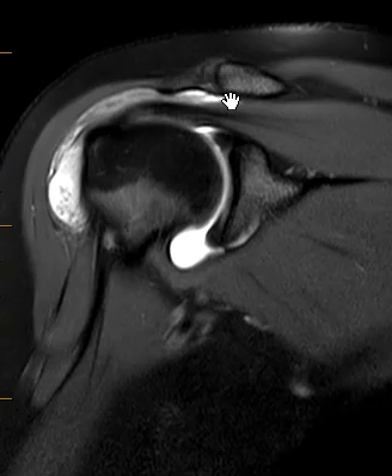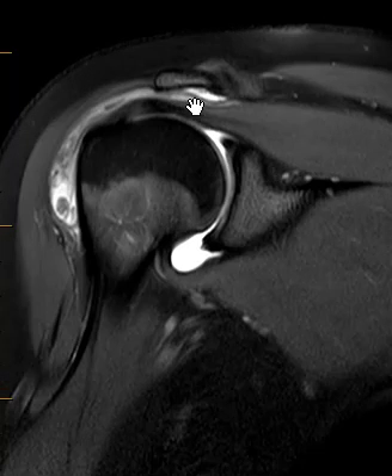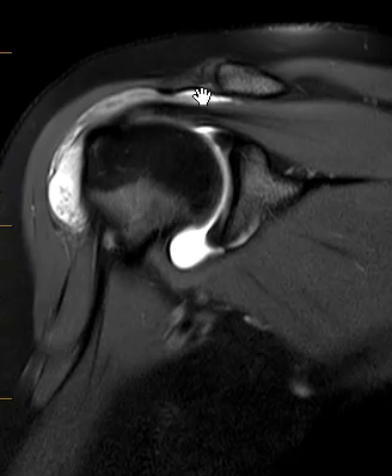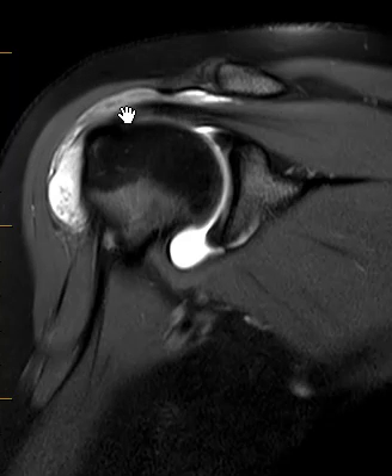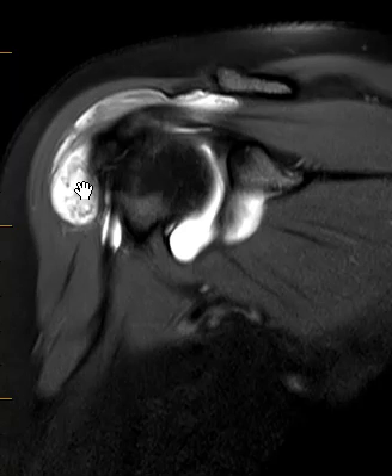A lot of times people don't even get imaged — they get treated conservatively — but this patient had such severe symptoms they got an MRI. So again, this is the joint; over the top here we have the rotator cuff coming across. The bursitis, or bursal distention, is outside of the rotator cuff and is deep to the deltoid. Again, a case of prominent bursitis of the shoulder.